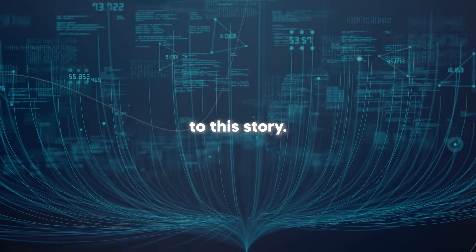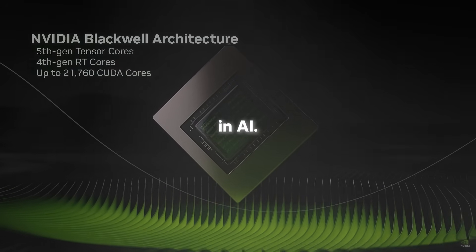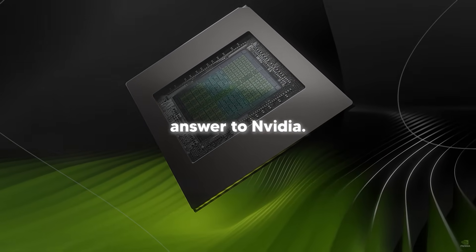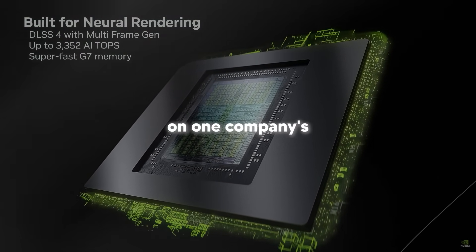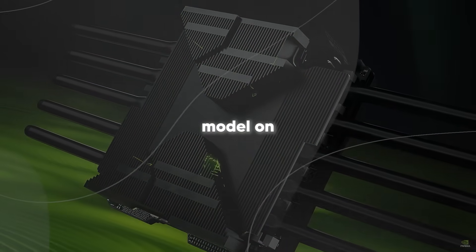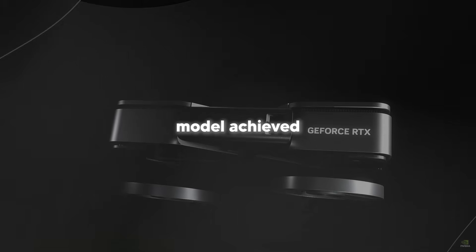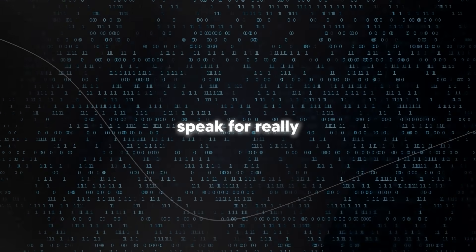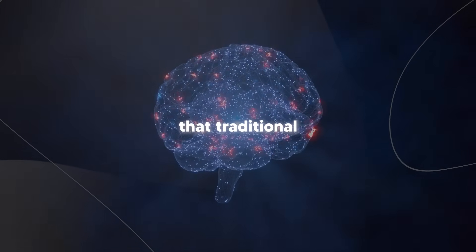Here's another fascinating angle: the researchers didn't train spiking brain on NVIDIA GPUs like basically everyone else in AI. Instead, they used MetaX hardware, which is basically China's answer to NVIDIA. This shows that efficient AI development doesn't have to depend on one company's hardware monopoly. They managed to train their 76 billion parameter model on hundreds of MetaX GPUs for weeks without any crashes or stability issues, achieving 23.4% model FLOPs utilization — and they did all of this while using only about 2% of the training data that traditional models typically need.